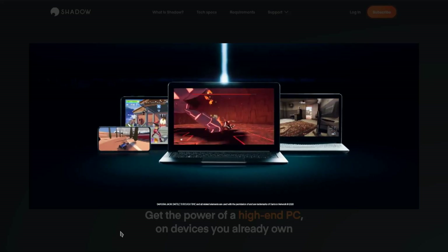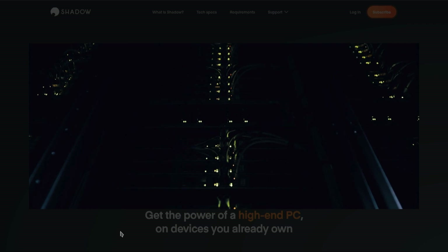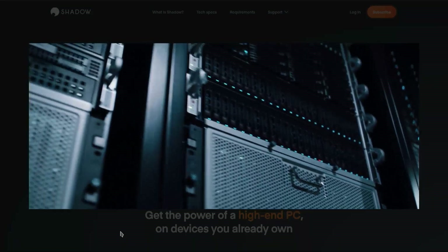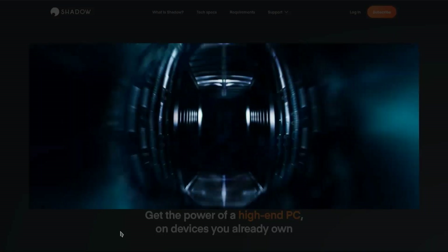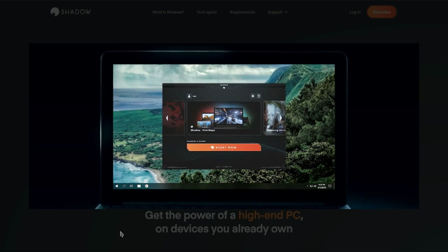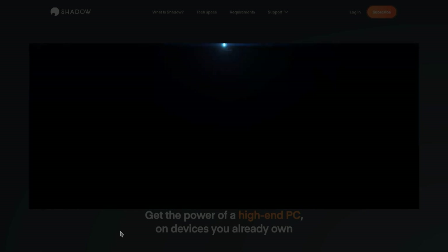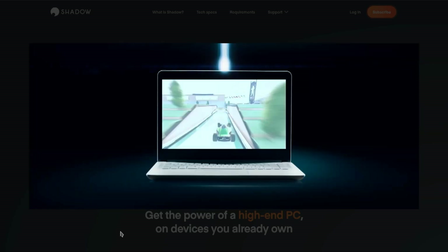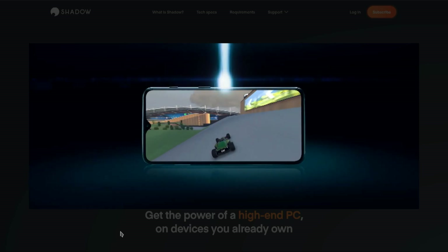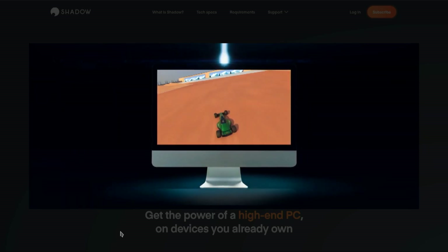It is a subscription-based PC service — cloud-based computing. So once you install the app on iOS and pay $30 a month, the window on your iOS device or the full screen becomes a Windows machine. It's running Windows on Windows hardware remotely. And if you've got a halfway decent Wi-Fi signal, the latency is really, really good. It's snappy and responsive.